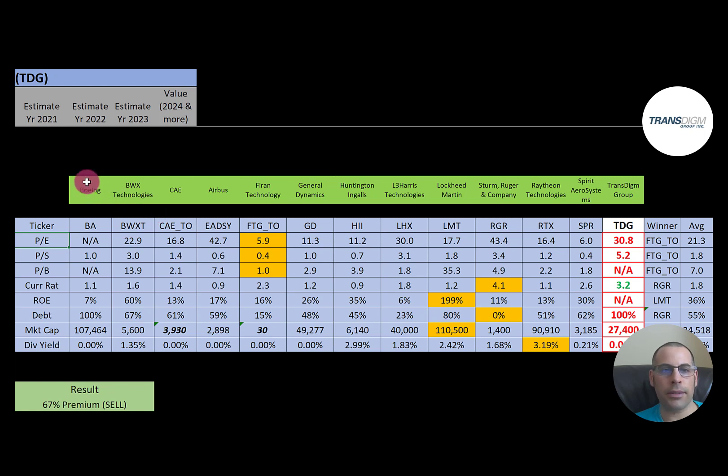Comparing TransDigm to peers — they're worse than average on almost every metric except current ratio, where they're above average. However, a current ratio above 2 could indicate operating inefficiency — you don't need that many current assets on the balance sheet. To summarize: trading at a 67% premium, ratios are really weak. Just because a company has good financials doesn't mean the stock is a buy — the stock price might be so inflated it needs to fall 50 to 75% just to reach intrinsic value.